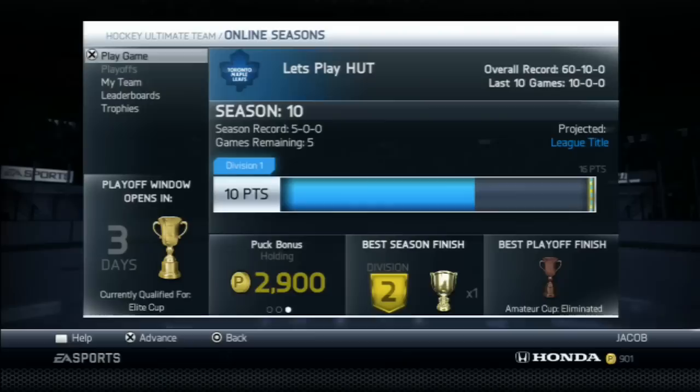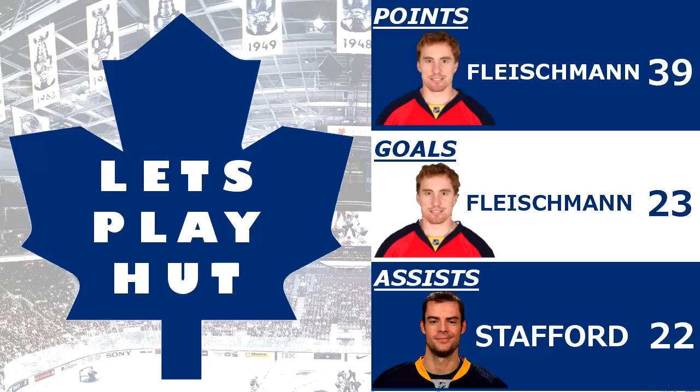That's how this episode ends - episode number 16. We've won our last 10 games, we're 10-0-0 in the last 10, projected to win this title. Once we do, that will wrap up Season 1 of Let's Play HUT and we'll start Season 2 - I'll explain how the rules go once we win Division 1. As for team leaders, no changes with points and goals - Fleischman leads with 39 points and 23 goals. Stafford jumps in with 3 extra assists this episode after Havlat got hurt, with 22 assists for him.